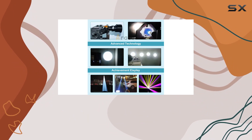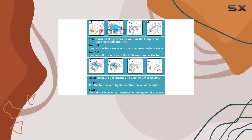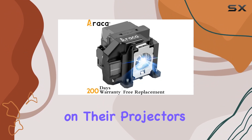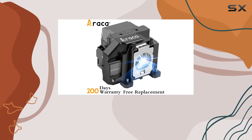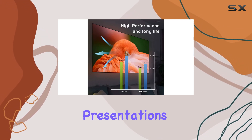The manufacturers promise an impressive 3,000 hours of life, which extends to 4,000 hours when used in eco mode. This is particularly appealing for users who rely on their projectors for extensive periods, whether it be for home entertainment, educational purposes, or professional presentations.